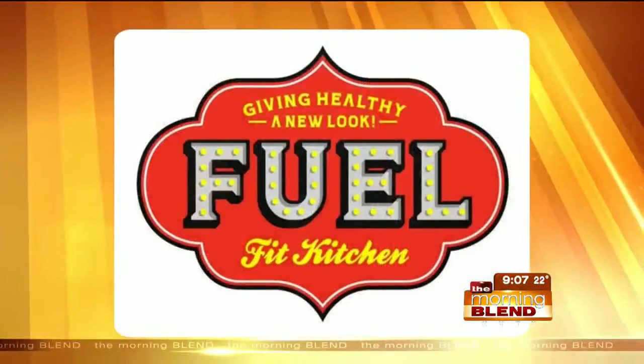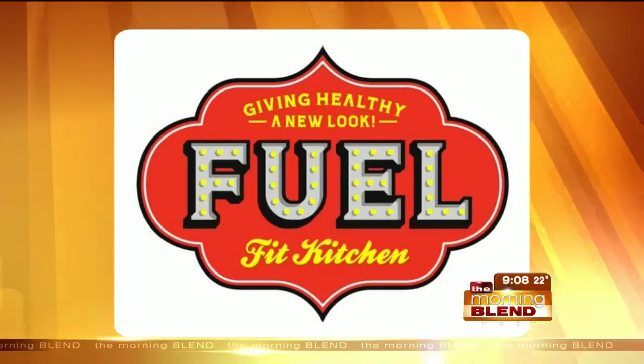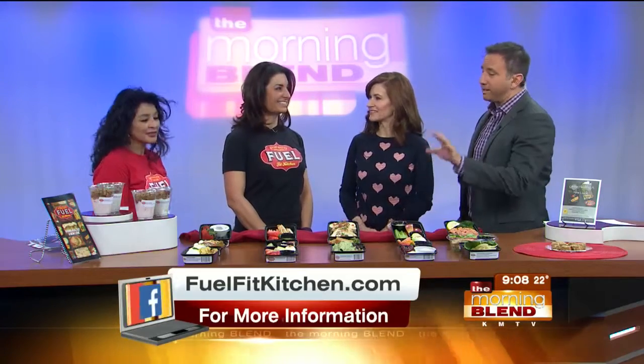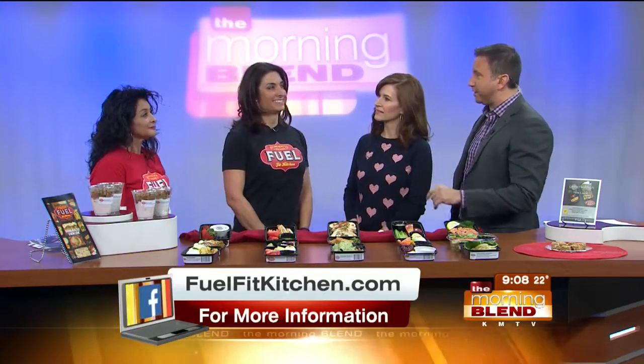So you want to eat healthy, but you just find yourself grabbing something that's laying around — something quick and easy. Story of my life. At FuelFit Kitchen, healthy is quick and easy. You can give it a try with their 21-day challenge. Here to take us through it, CEO Chawi Ramos and Wellness Director Deb Gray. Good to see both of you this morning.